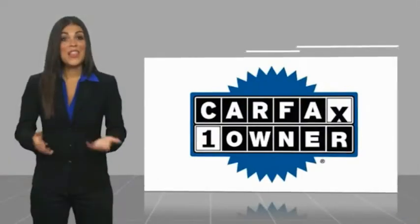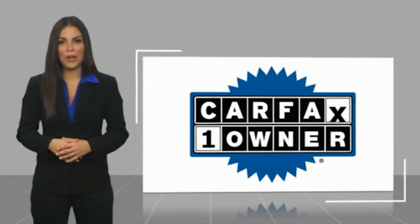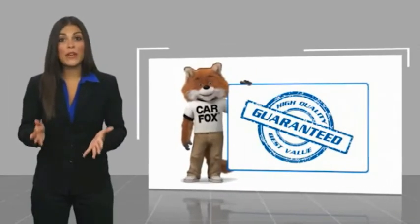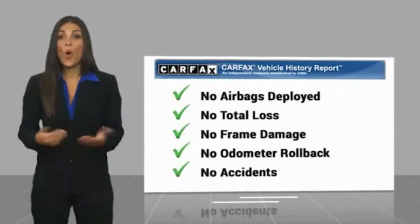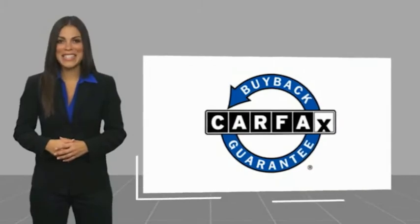The Chevy Silverado 1500 has the highest cost of ownership of any full-size pickup. This is a one-owner vehicle with a Carfax Vehicle History Report. Be sure to find a complimentary copy of this report online or contact the dealership. This vehicle qualifies for the Carfax Buy Back Guarantee.